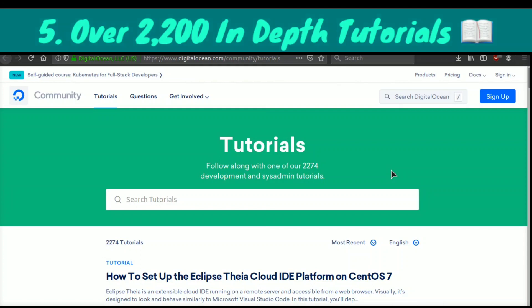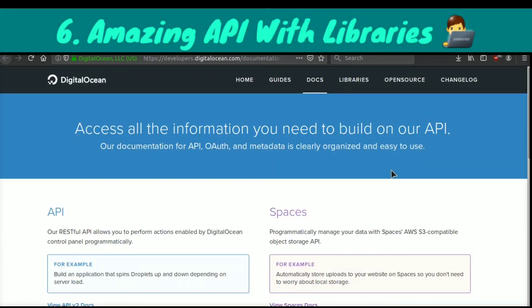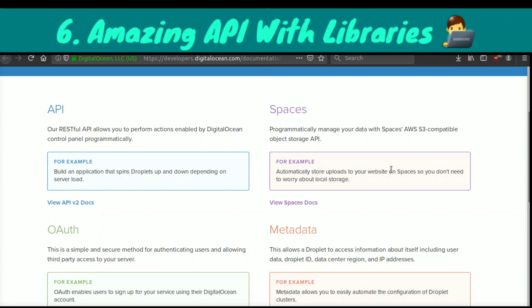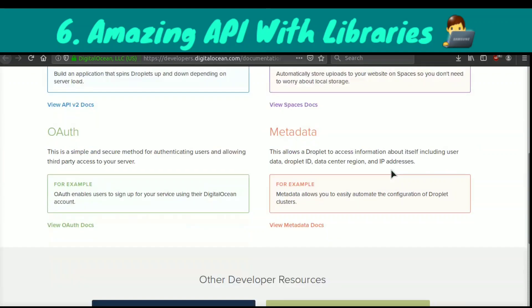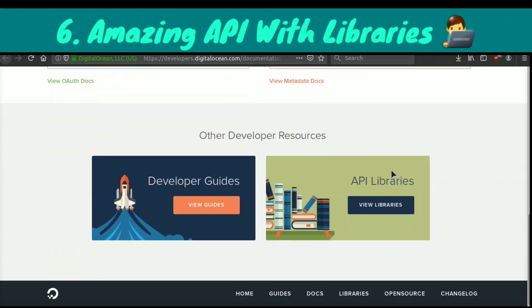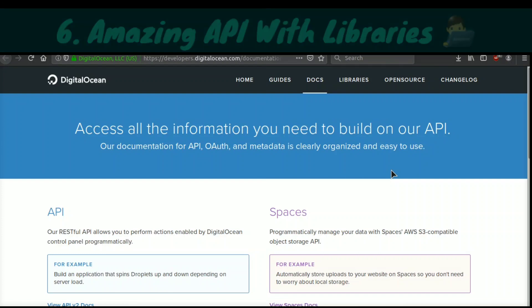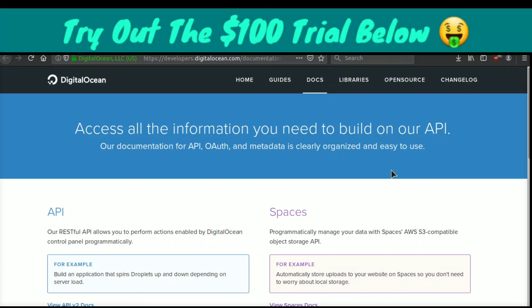Another thing that makes DigitalOcean absolutely amazing is they have a very thorough API that you can use to pull in metadata about your servers, to create new servers, to add more space and storage, and more. They have so many different endpoints, which is really great for big applications or for people who just want more control over their server and want to be able to do things programmatically with an API.